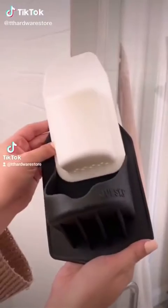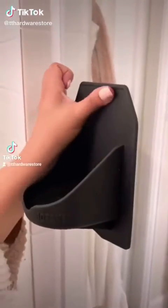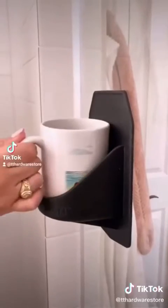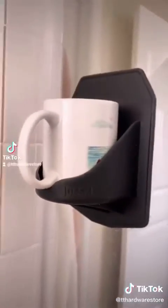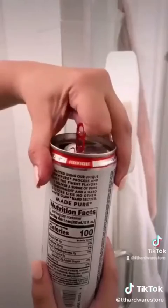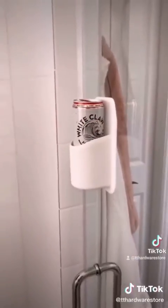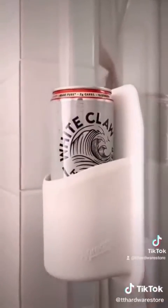If there's someone in your life that already has everything and you don't know what to get them for Christmas, I have such a fun idea. These are portable shower and tub cup holders that stick to any shiny flat surface and can hold your coffee mug, seltzer, or beer while you relax in the shower or bathtub. They come in a ton of different colors, they're reusable, and they don't have an adhesive on the back so you don't have to worry about damaging any surface.